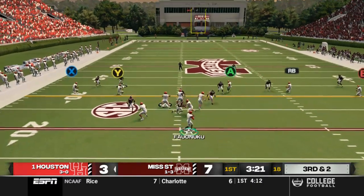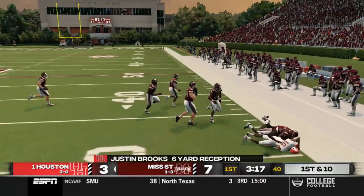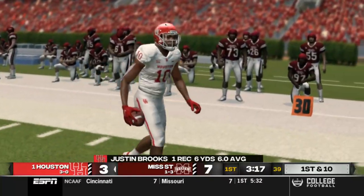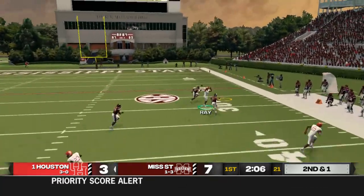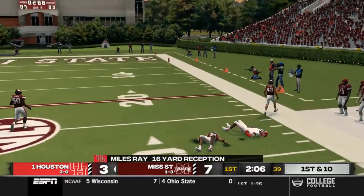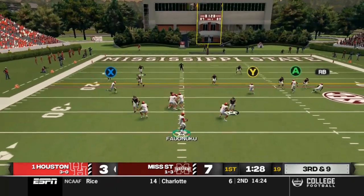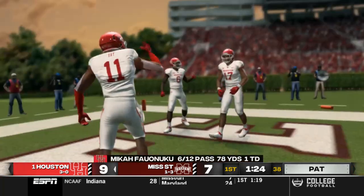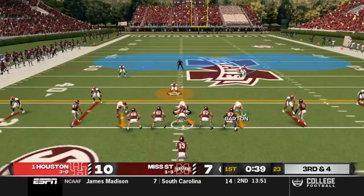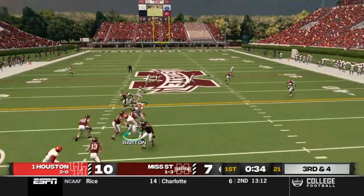On our next drive, third and two: Falunuku rolls out right under pressure and finds Justin Brooks on the right side, who cuts back upfield for a first down. Then on second and one, a dangerous pass to Miles Ray who comes down with it in double coverage. Third and nine, Falunuku drops back and finds Miles Ray streaking down the right sideline — he hauls it in for a 28-yard touchdown. We retake the lead 10-7 late in the first quarter.